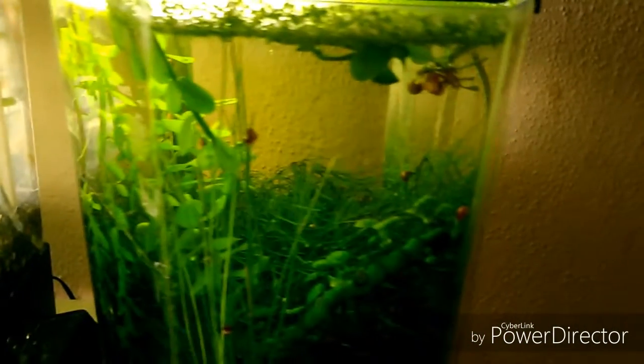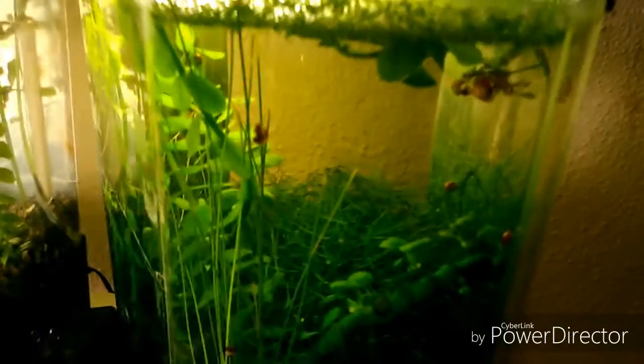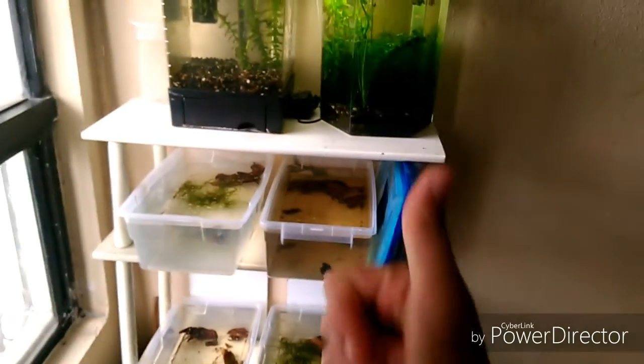Bueno chicos, esto es todo por el video, un pequeño corto enseñándoles cómo es que el gambario se mantiene en tan buen estado. Nos despedimos con esta panorámica de las peceras. Que tengan muy buen día, hasta luego.